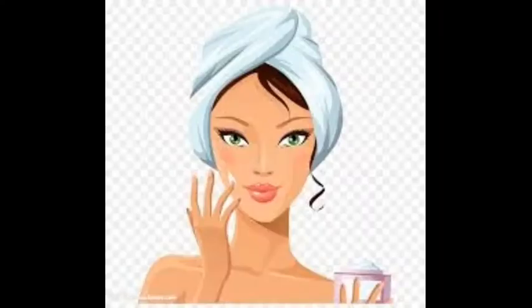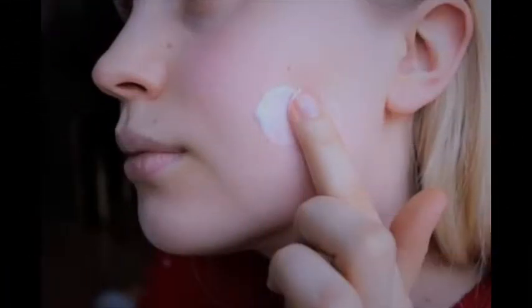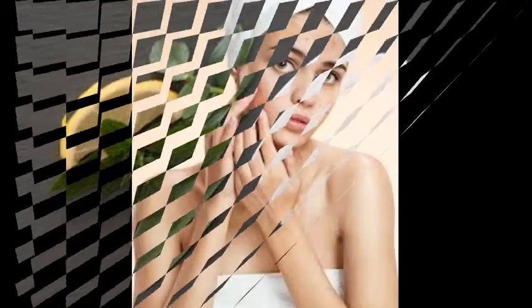Moisturize after each time you wash your face. Washing strips the moisture from your skin as it fights the acne-producing bacteria. Ensure that you give your skin the moisture it needs, even if you have naturally oily skin. Use moisturizers that are non-comedogenic — this simply means they won't clog your pores.